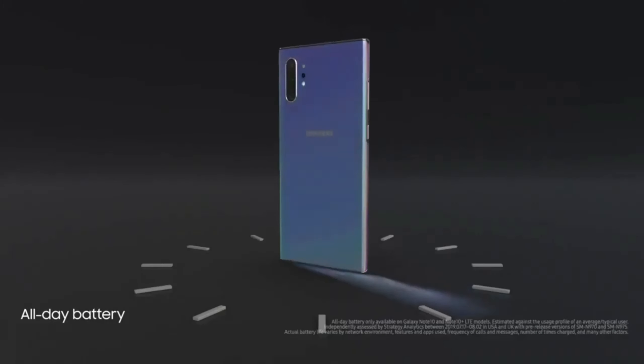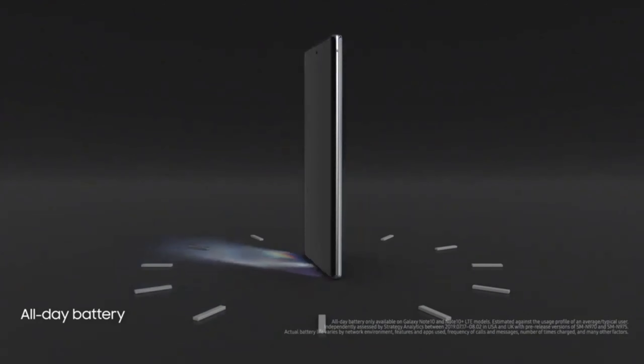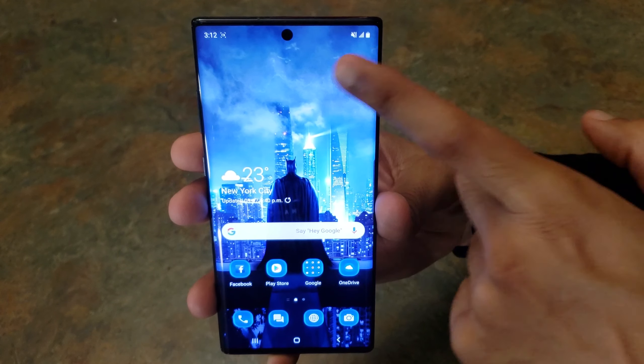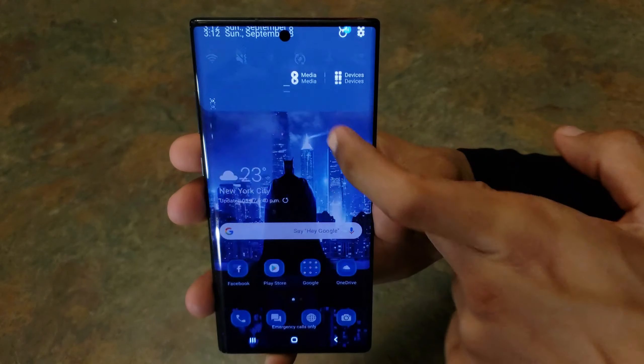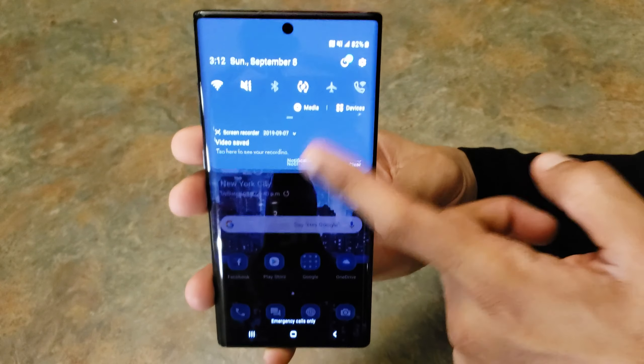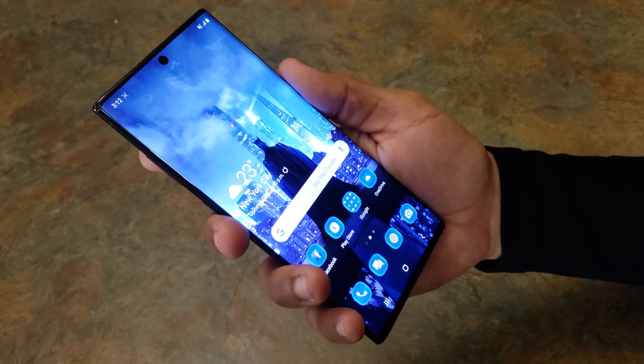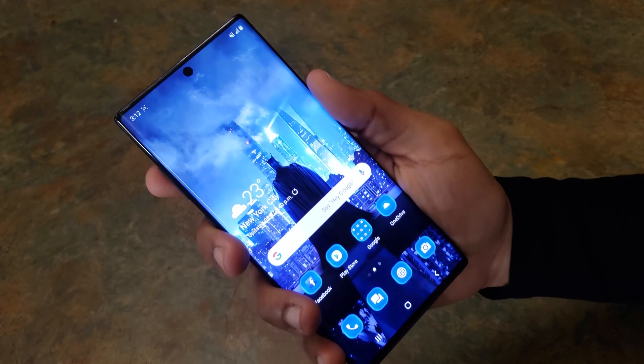The Note 10 Plus is equipped with a massive 4300mAh battery. This is my primary device, which I use throughout the day for calling, texting, surfing the internet, multi-tasking, streaming videos, and a bit of gaming, and I haven't had any issues with the battery. Even with heavy usage, a full charge should get you throughout the day no problem.